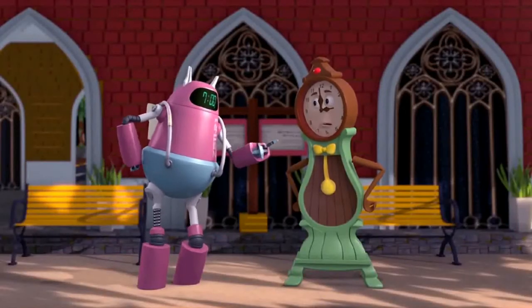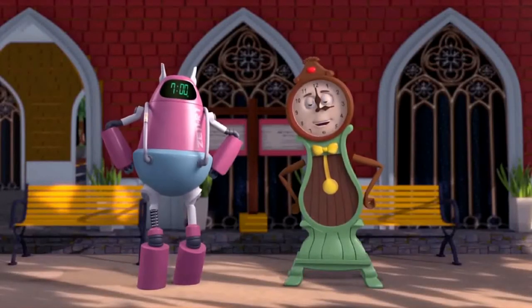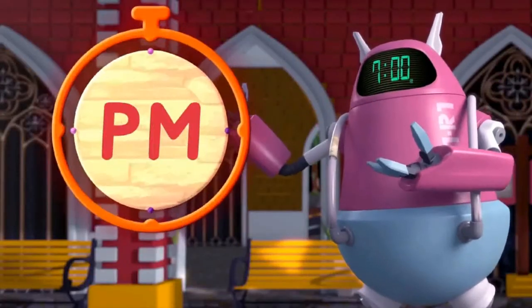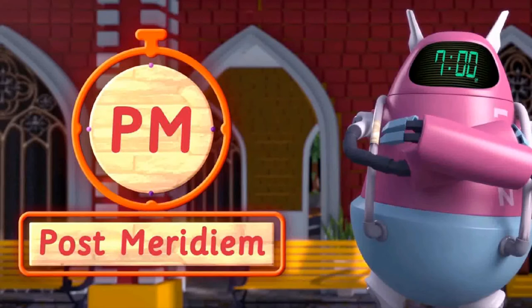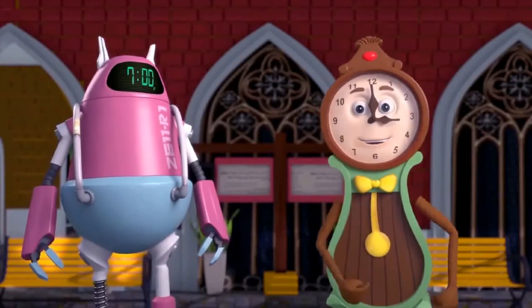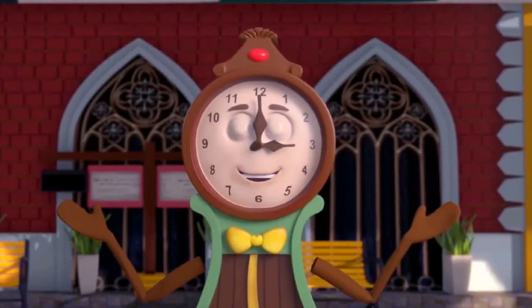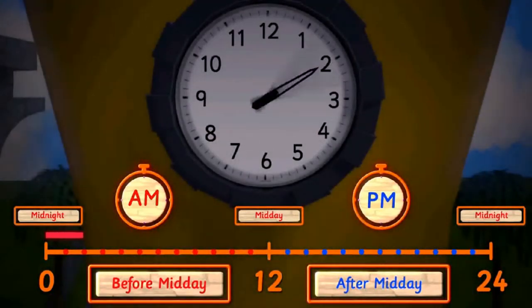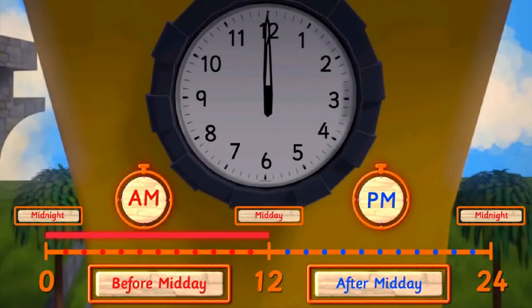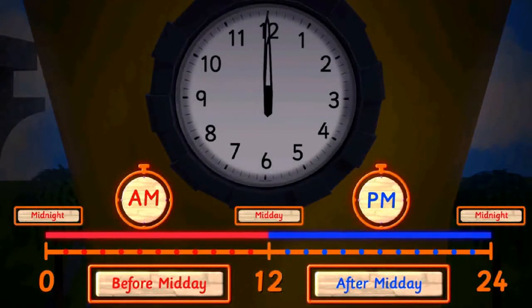If Ms. Analog is showing 3 o'clock after midday, then the time will be p.m. Post-meridian means after midday. That's why my hour hand turns around my dial twice a day. My hands show 12 midnight to 12 noon, and then in the second round, again 12 noon to 12 midnight.